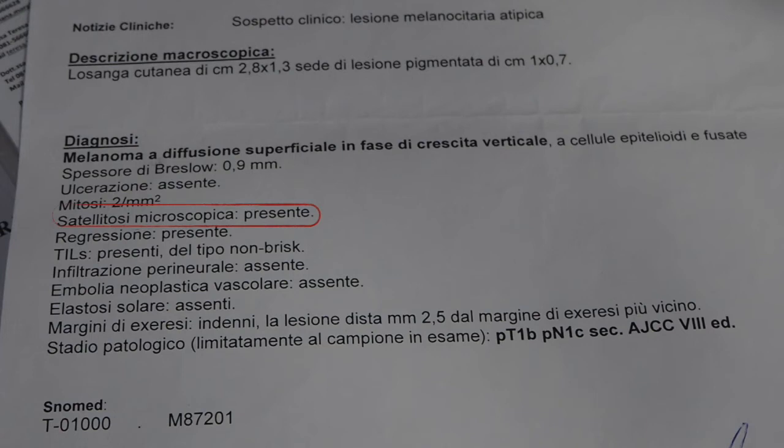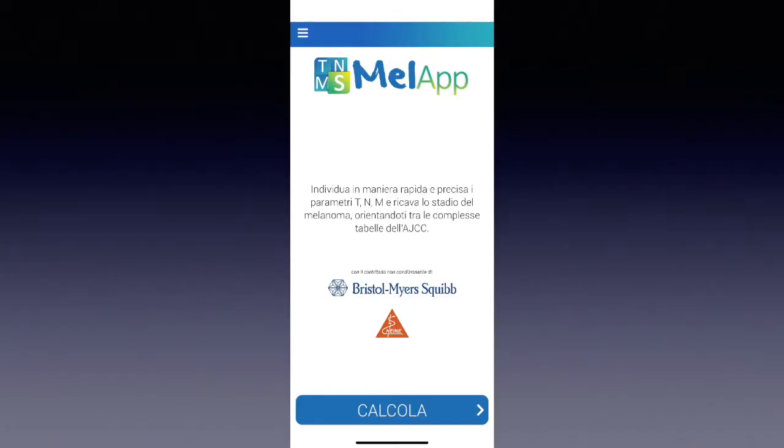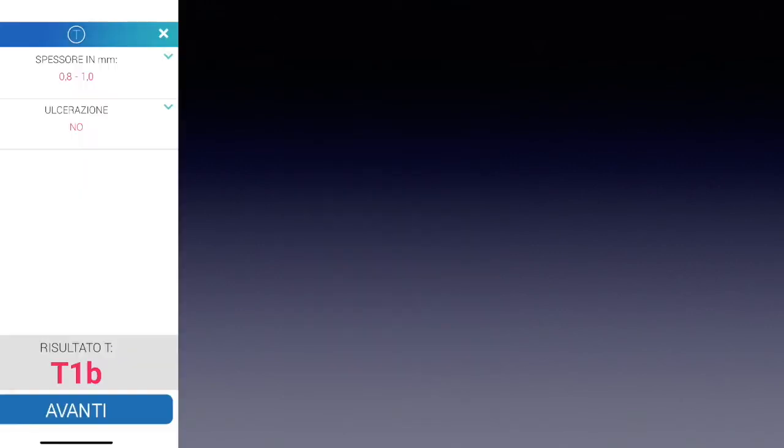So now we most probably have a stage 3 melanoma. As you may know, it's extremely difficult to calculate the various subtypes of stage 3 melanoma under the new classification system. This is why we developed a calculator, which you can find in the App Store or on Google Play — a simple application where you input the thickness and ulceration.